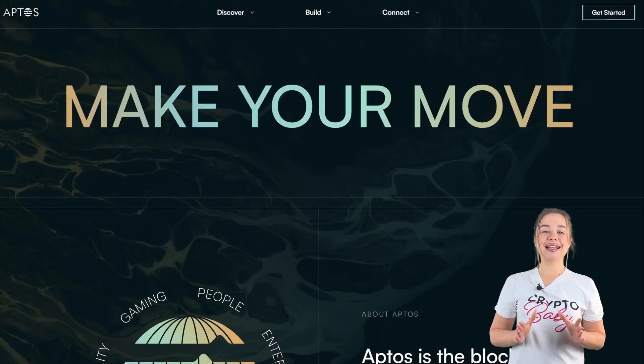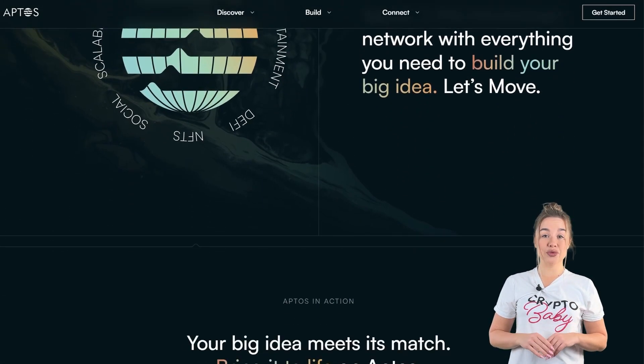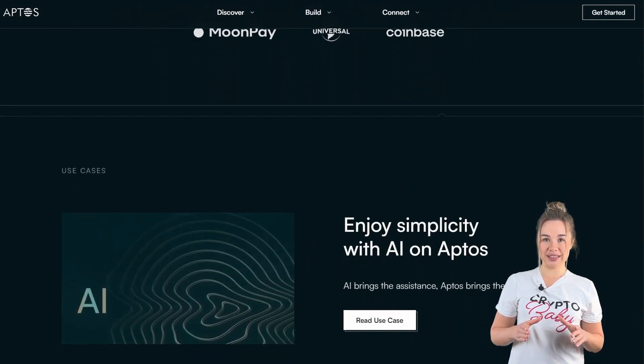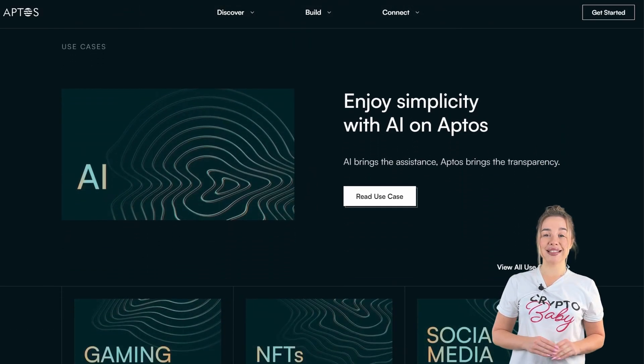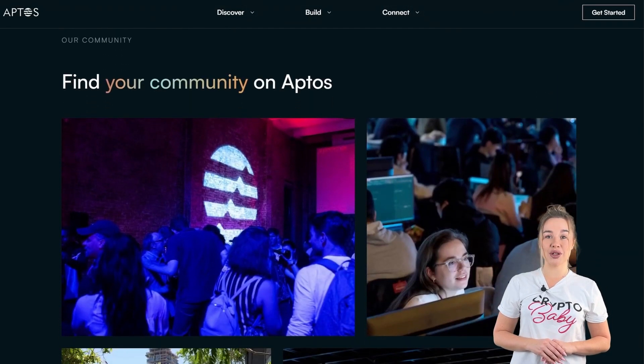Today we are diving deep into the world of Aptos, conducting a technical analysis and making price predictions for APT coins for the upcoming years. Aptos is a leading Tier 1 blockchain project, garnering substantial support from both influential investors and the broader crypto community. With robust fundamentals, Aptos is poised for growth, especially considering the increasing adoption of blockchain technologies.